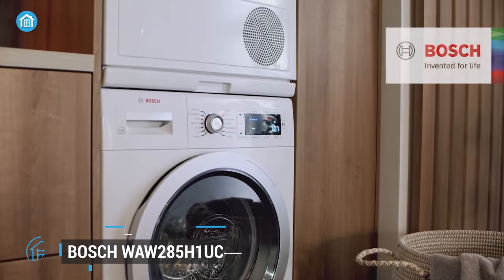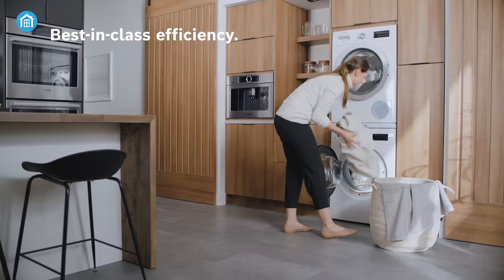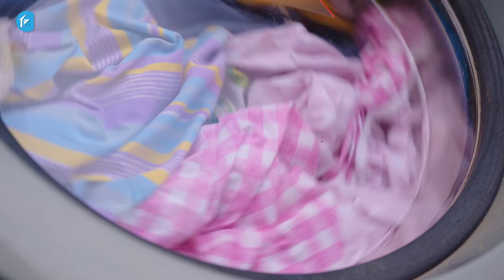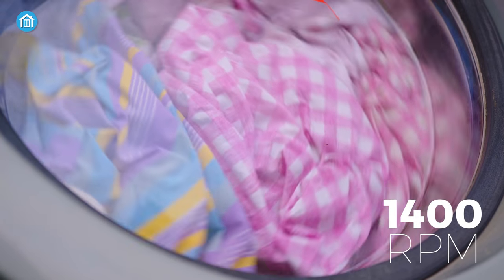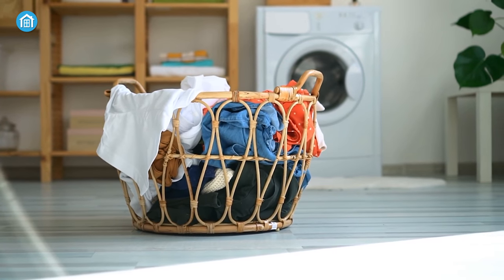Moving on, we have one from the Bosch 500 series. This is a high-performance washing machine that offers impressive cleaning results. With a powerful spin speed of 1400 rpm, this machine is capable of removing even the toughest stains and dirt from your clothes.